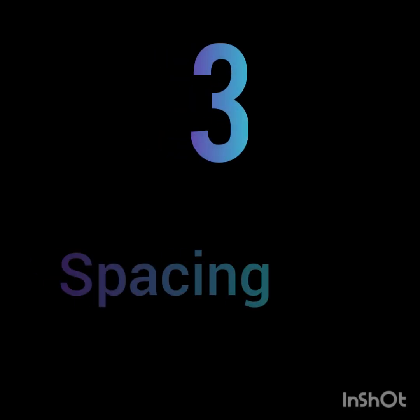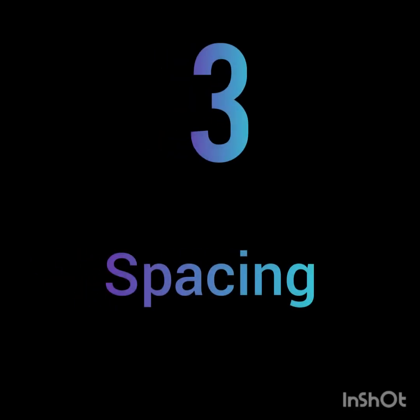Third is spacing. While writing letters, keep the spacing between the letters and the words consistent.